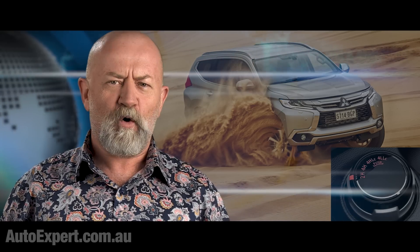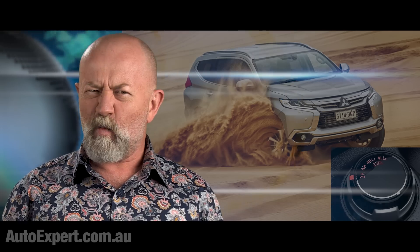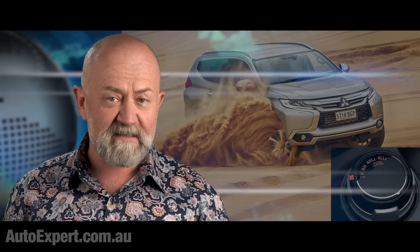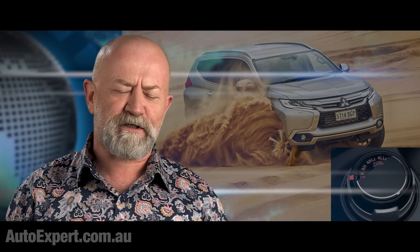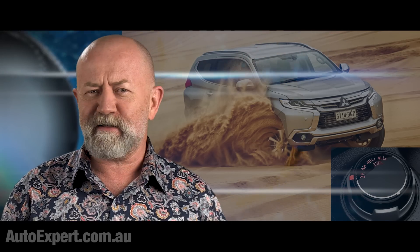Four-wheel drive versus all-wheel drive. Easy Select versus Super Select 2. What does it all mean? That's next, when the semantic promiscuity Special Olympics and my jihad on bullshit continues.